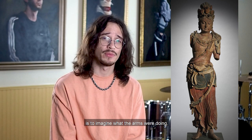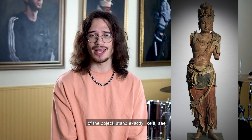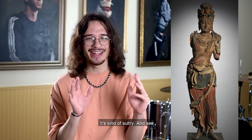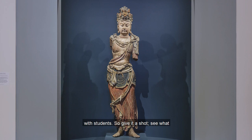One of my favorite things to do with this object is to imagine what the arms were doing. We can never know for certain what the arms are doing unless we find them, but we can make some guesses. My favorite thing to do is to take the pose of the object, stand exactly like it, see if you can make the same face — it's kind of sultry. See what your arms do naturally. Is it doing two thumbs up? Is it doing a mudra that you might know? I can't say for certain, but it's one of my favorite things to do with this object and with students. Give it a shot and see what you can come up with.